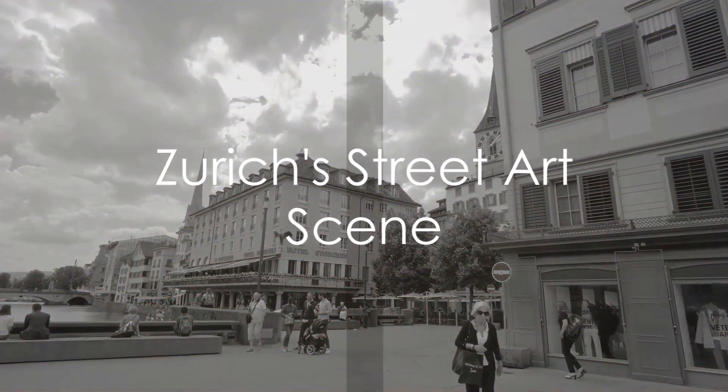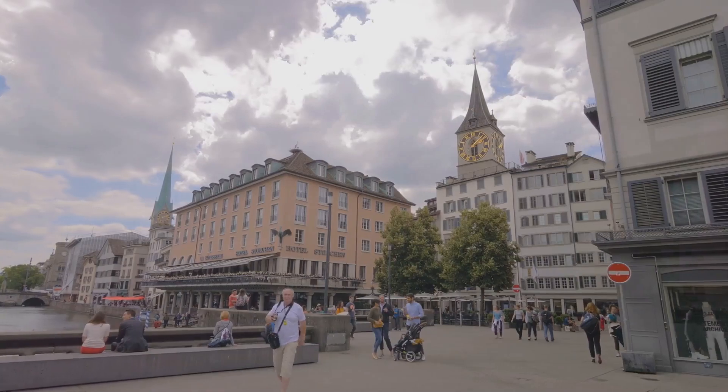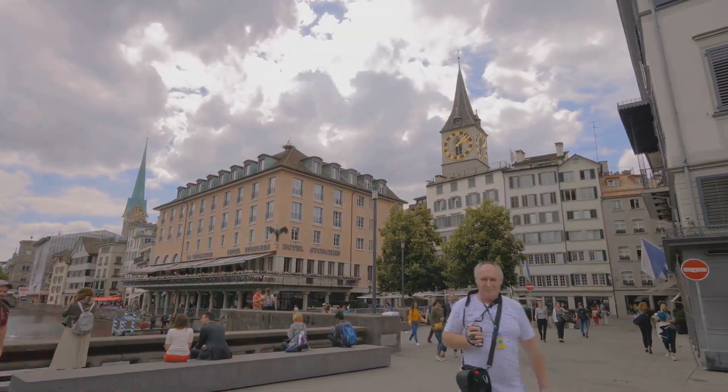Art enthusiasts will love the vibrant street art scene in Zurich. Explore neighborhoods like Zurich West to find colorful murals and urban artwork.